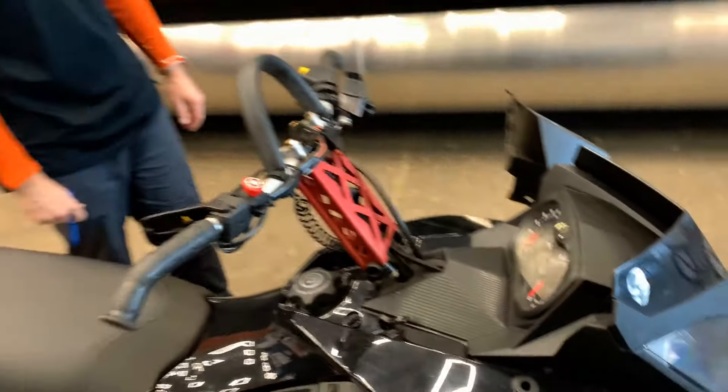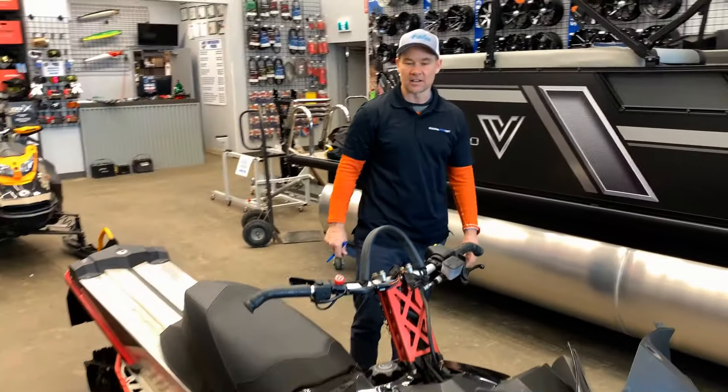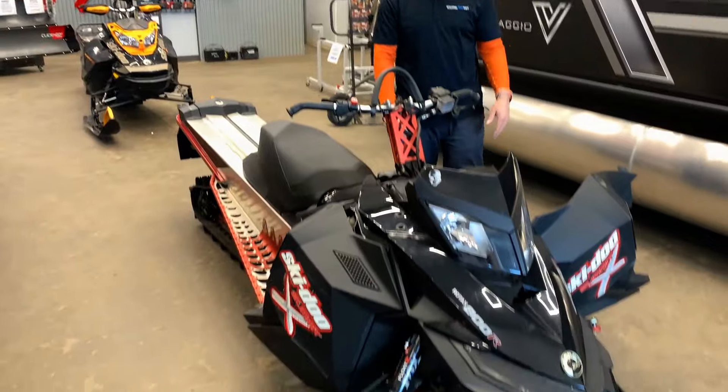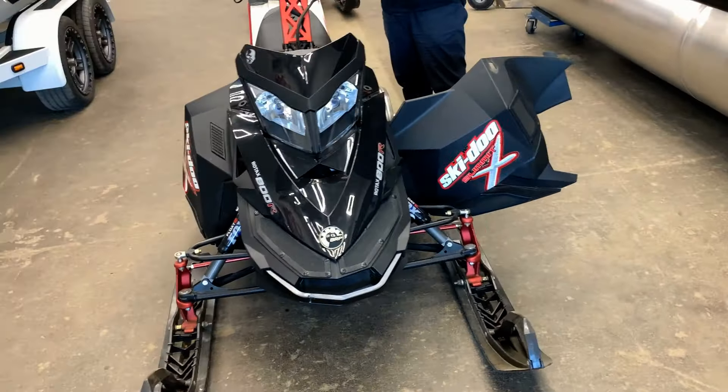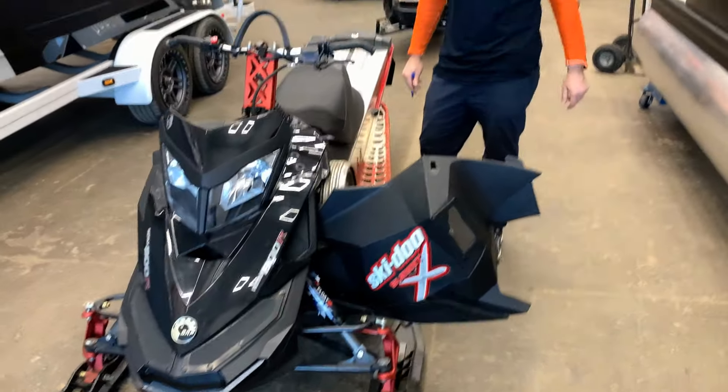Just gonna kill it real quick here — as you can see, it's just got over a thousand kilometers on it. Pretty good pricing on this one too. If you want to hear more about the pricing or a little bit more about the sled, please call one of our sales reps here at Recreational Power Sports.